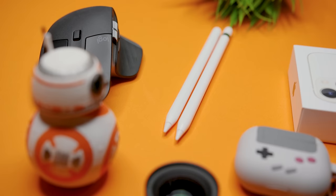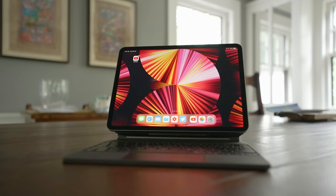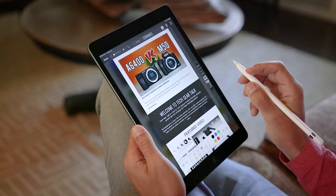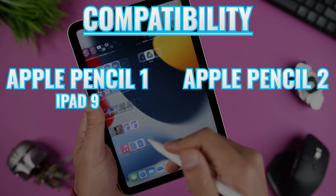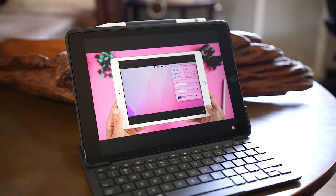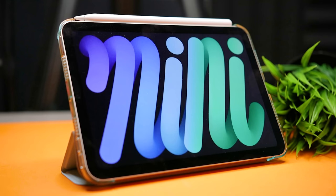Before my recommendation, I want to talk about compatibility and why your choice of Apple Pencil ends up being more expensive than just $30. The first and second generation pencils are not cross-compatible — each iPad is only compatible with one of them. In the current lineup, only the iPad 9 (starting at $329) is compatible with the first generation. The iPad Mini 6, iPad Air 4, and 11 and 12.9-inch iPad Pro models are only compatible with the second generation. So to use the second gen pencil, at minimum you're looking at $170 more to go from iPad 9 to iPad Mini 6, plus the $30 pencil difference — a total of $200.